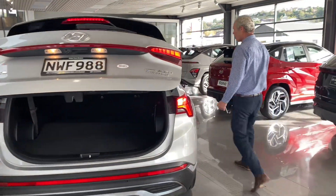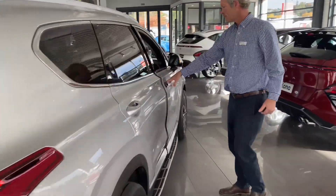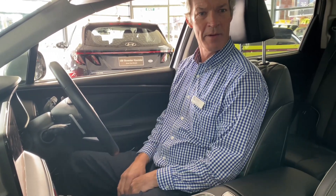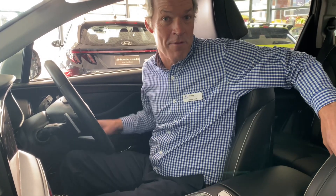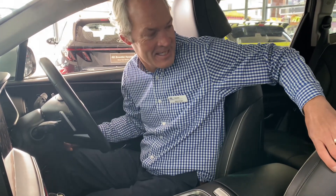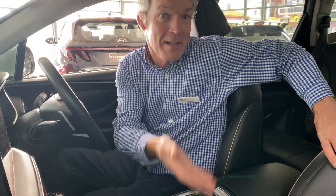Come around and let's have a look inside. It's got memory seats so you just push a button and it will go into different positions. This seat you can move forward and back, and you can adjust it from side to side and it goes up and down as well.